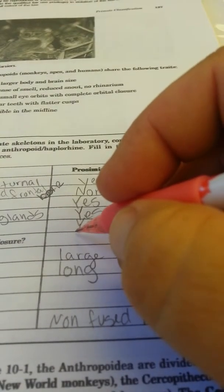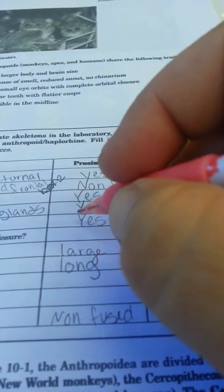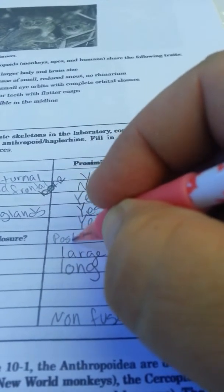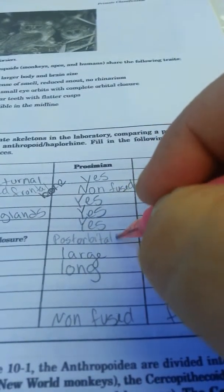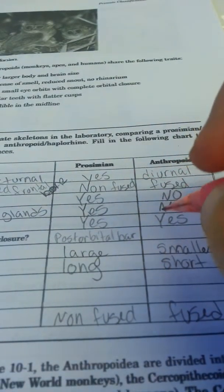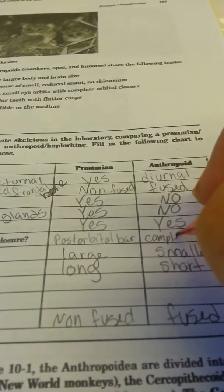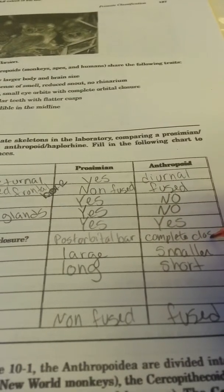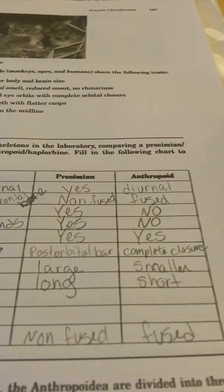What do the anthropoids have? A completely enclosed eye socket. Size of orbits: if you are nocturnal, what are your eye sockets going to be? Large. Snout length — we talked about that. Prosimians, smell is important, snout length is long. Short for the anthropoids.